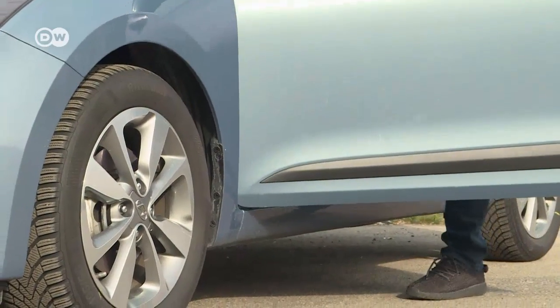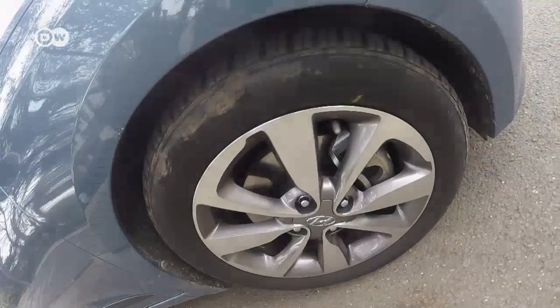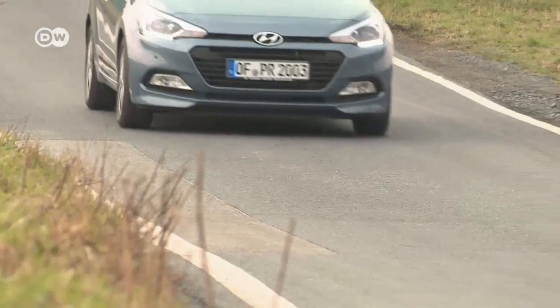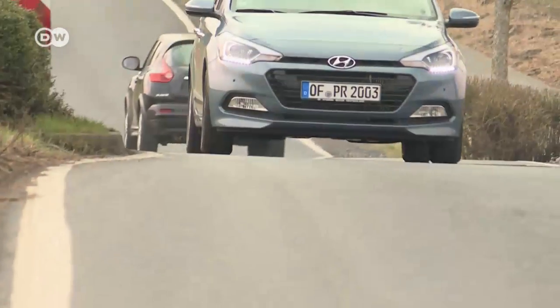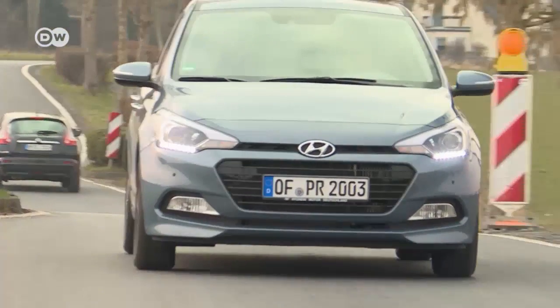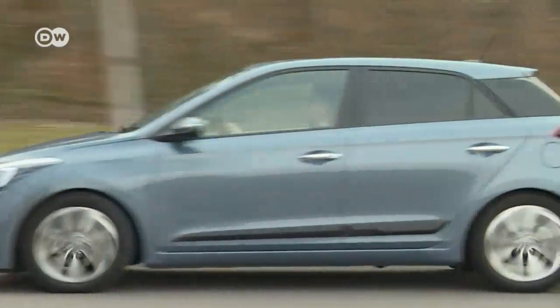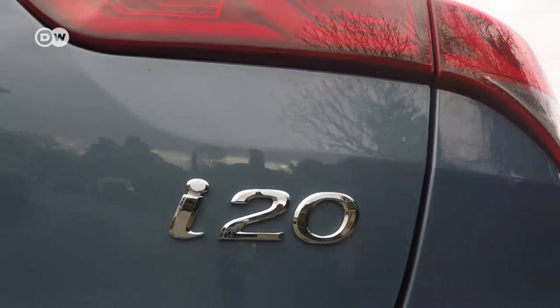The Hyundai i20 comes with a choice of five gasoline-powered and two diesel engines. Tanju will be testing the most powerful gasoline engine coupled with a six-speed manual transmission. Hyundai offers four trim lines: the base i20, the classic, trend, and style. This test car is equipped with the style version.